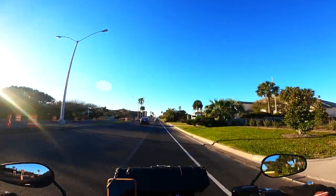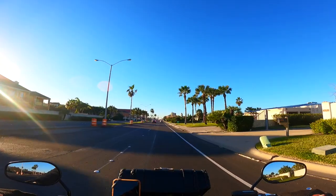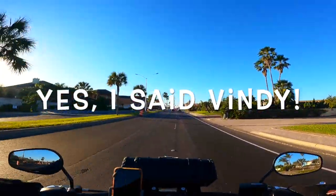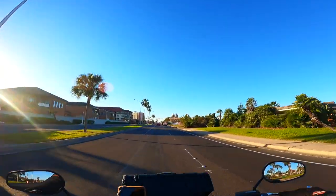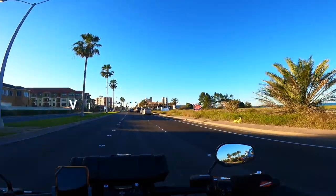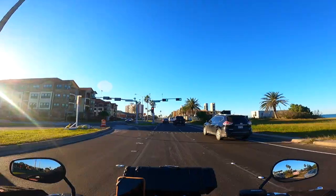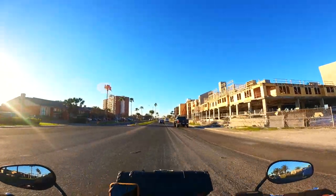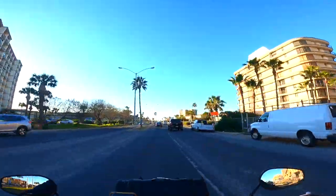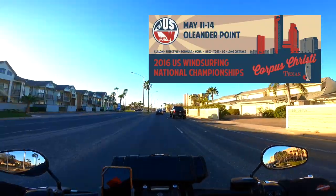I don't know if you can tell, but it is super windy right now. Corpus Christi is one of the windy cities of North America. It's so windy that it makes it one of the best destinations for windsurfing, sailing, kiteboarding, and kite flying. Lots of athletes come here to train. And we actually had the windsurfing world championship in Corpus Christi, Texas in 2016.